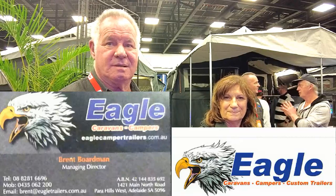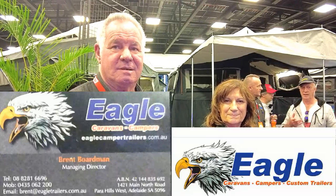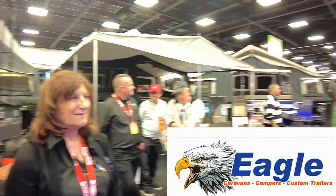G'day Woody. Today I'd like to introduce you to the crew from Eagle Campers and Caravans here at the Adelaide Camping Show. We have Brent — how are you going? — and Kate, over here hiding in the corner.